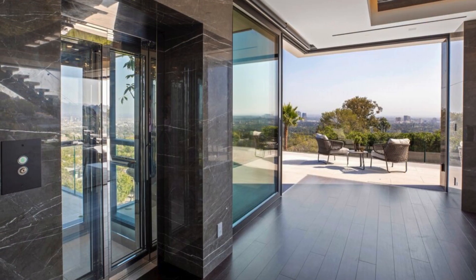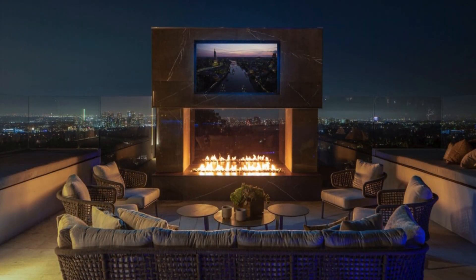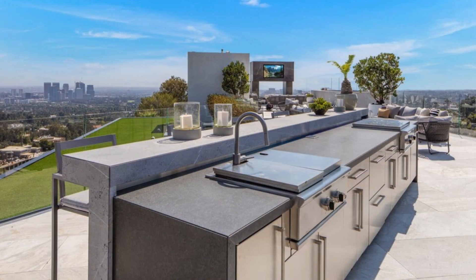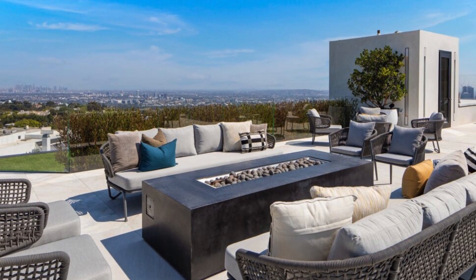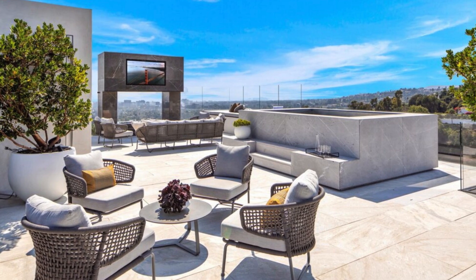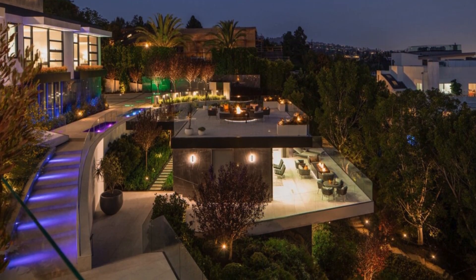Accessing the rooftop terrace via a glass elevator or stairs offers unparalleled views of the sunset, downtown Los Angeles, and the ocean. The terrace includes a full kitchen island with bar seating, seating areas around a large rectangular fireplace, and a spa surrounded by sandblasted pietra-gray marble.